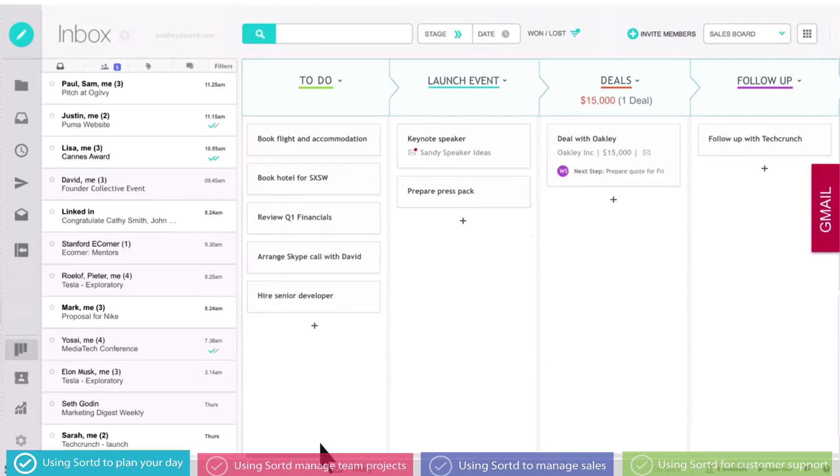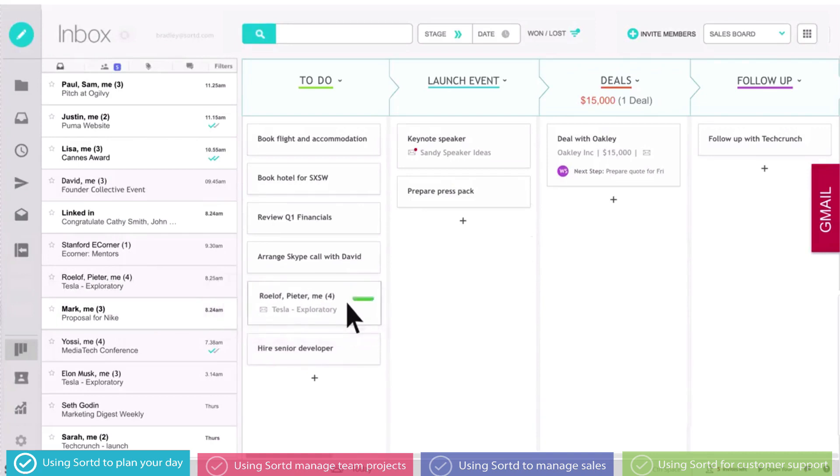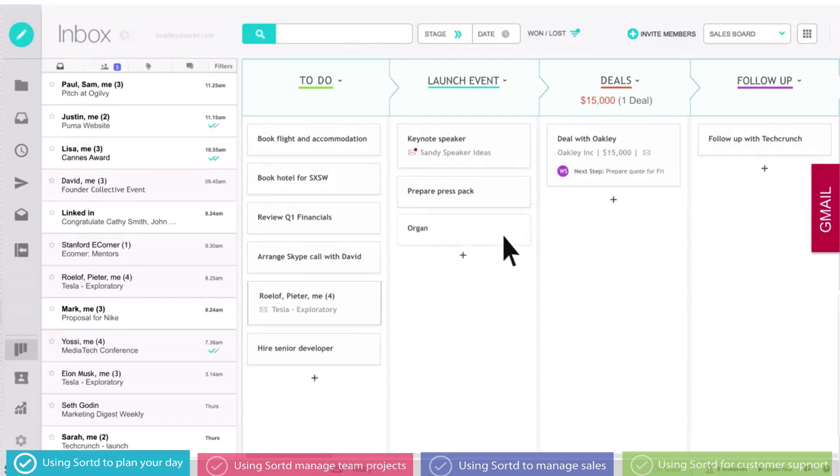If I can't deal with an email right away, no problem — Sorted has just the place. I simply drag it across to prioritize it. When I have a task that I need to get to, I just add it directly to one of my lists. And if it's urgent, I drag it to the top.